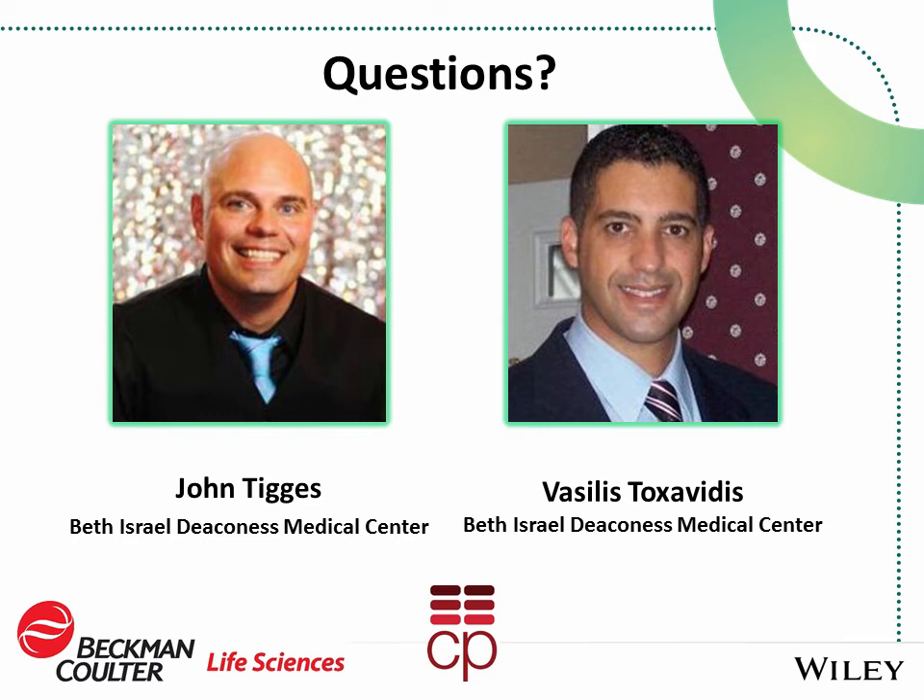Thank you, John. Let's go to the question and answer segment. If you haven't yet submitted a question, click on the Ask a Question box at the bottom of your screen. The first question is: can you specify how you could minimize the impurities in the exosomes extracted from a cancer cell line supernatant?